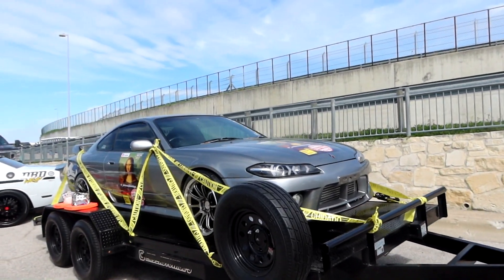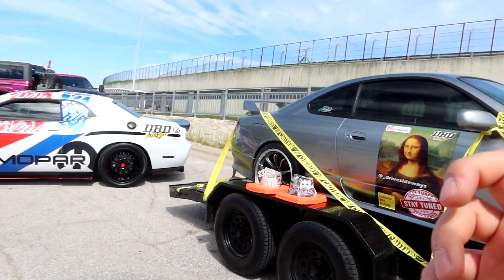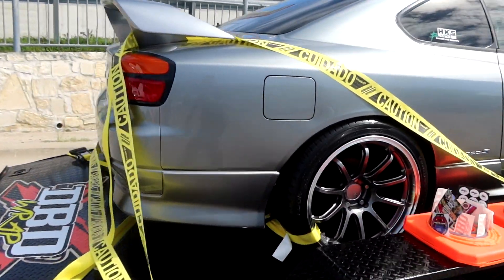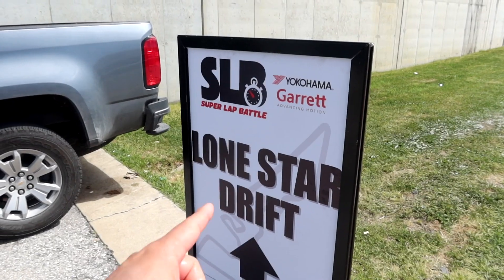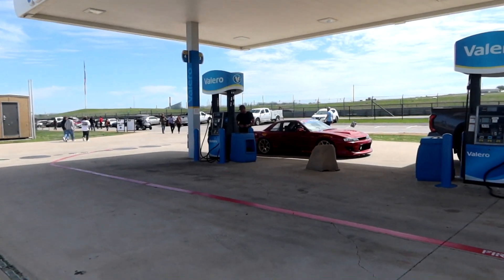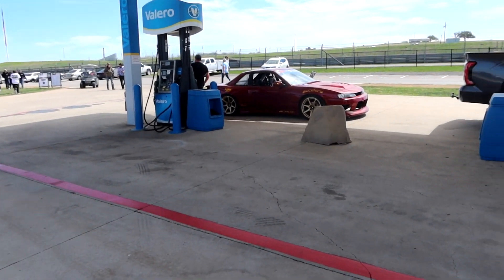And then we have the S15 Mona Lisa — this thing was actually right in front of us when we were heading here this morning. Very cool S15. Gonna walk over to Lone Star Drift right now, which is in the other parking lot. We're by the drift car section — this really clean S14 filling up on gas.